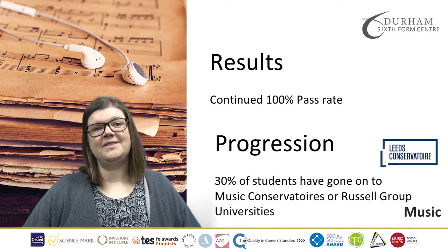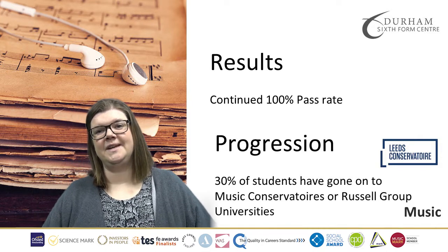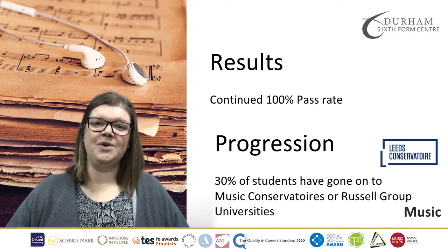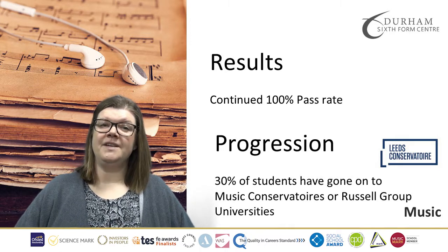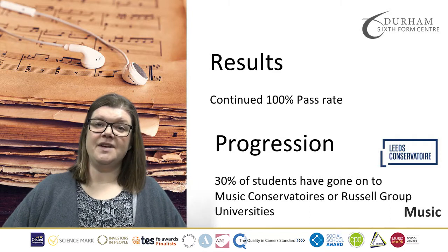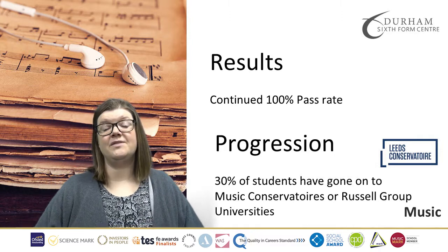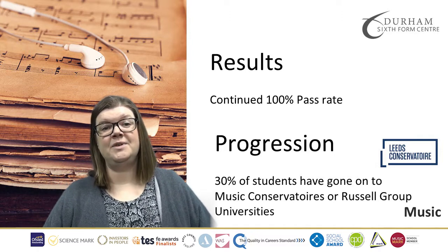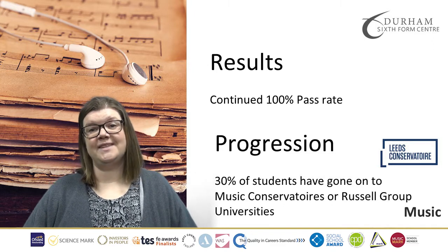In terms of our results here at Durham 6th Form, we've got a continued 100% pass rate for A-Level Music and we often have really strong cohort numbers above the national average. In terms of progression, 30% of our students have gone on to music conservatoires or Russell Group universities. We've had one student per year for the last three years go on to Leeds Conservatoire to study their BA Honours Music programmes in film music, songwriting and production, which has been fantastic.